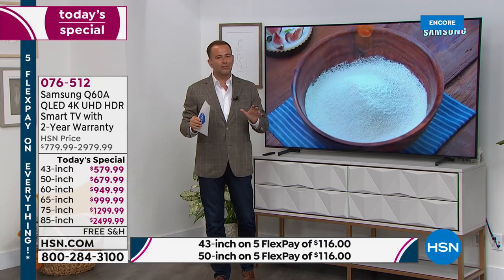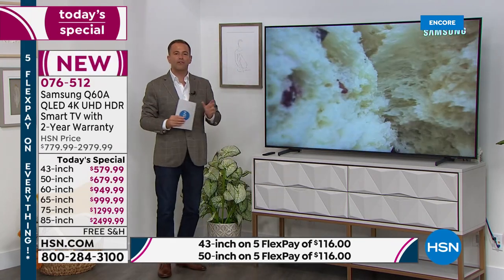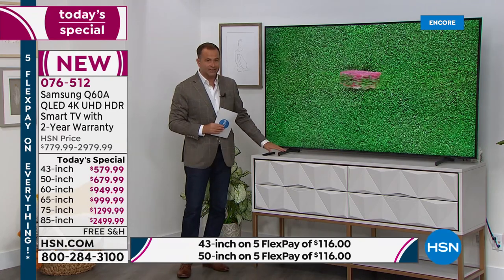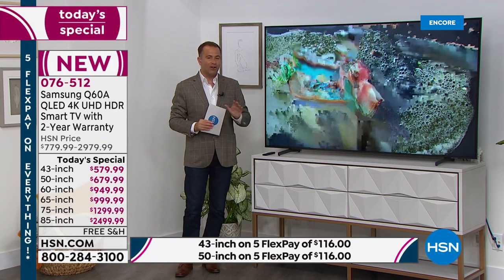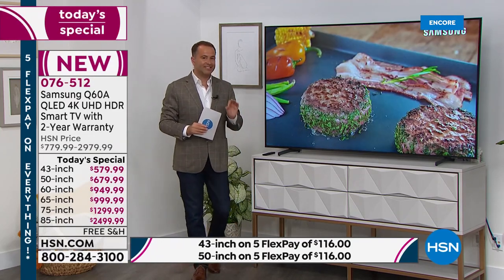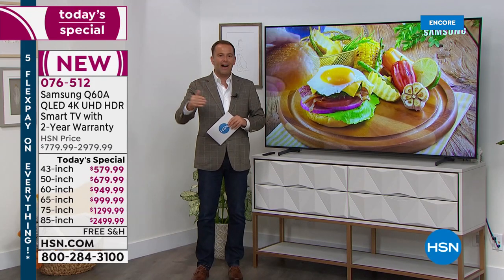This is the Samsung Q Series. We love Samsung's Q Series because it's elevated — it's that luxurious design, 50% slimmer than the previous model. It can stand on the stands or you can mount it to a wall. Tonight we're making this available in all the favorite sizes: six sizes to be precise, 43 inches all the way up to 85 inches.